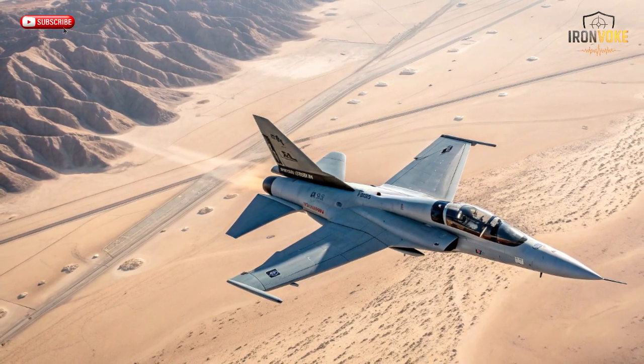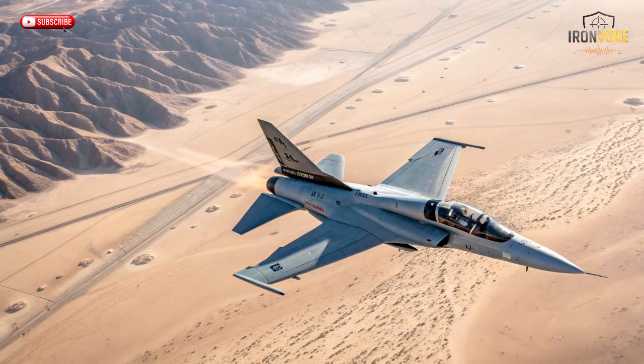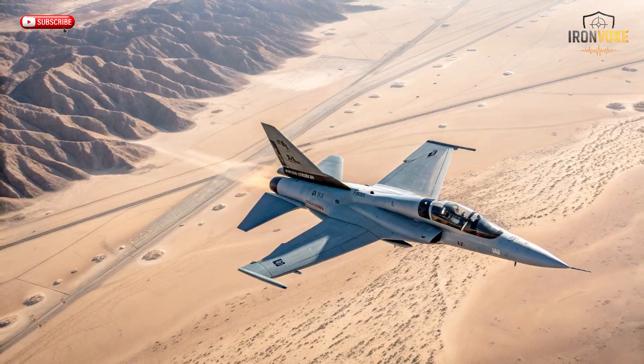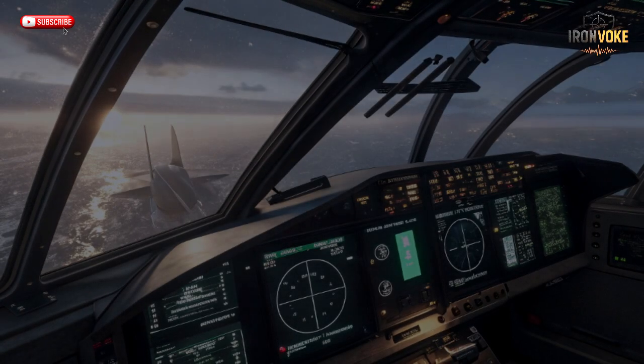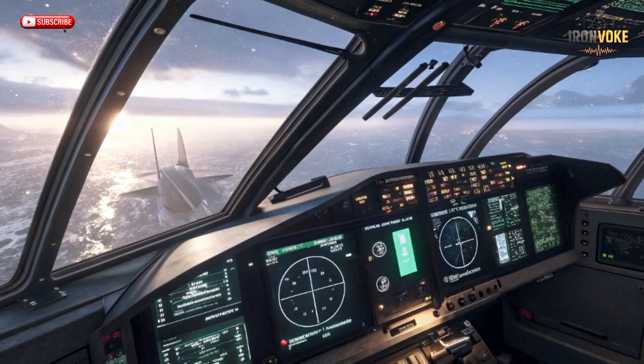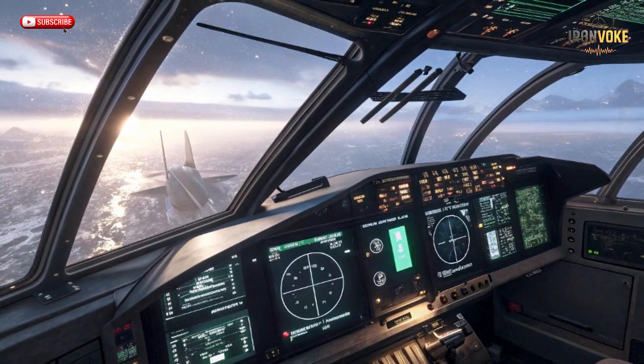The M346's hands-on throttle and stick (HOTAS) controls mirror modern fighter layouts, ensuring every movement and command feels authentic. Plus, the cockpit is compatible with night vision systems, preparing pilots for all-weather and night operations. The combination of real flight and digital simulation makes the M346 a training powerhouse. It not only saves millions in fuel and maintenance compared to using frontline fighters, but also creates a risk-free environment where mistakes become lessons, not disasters. It's like stepping into a video game that teaches real-world survival in the sky.